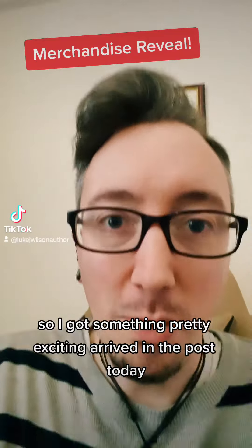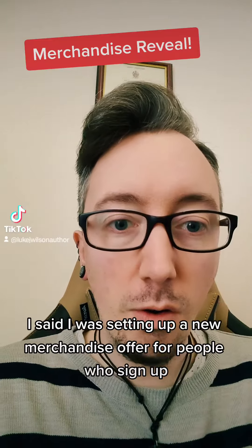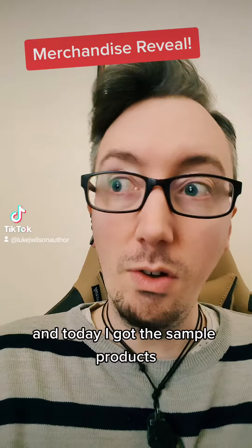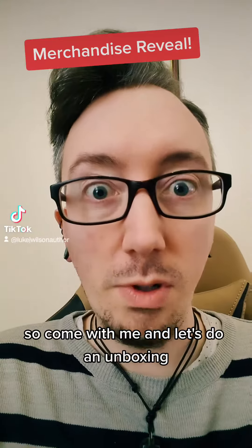I got something pretty exciting arriving in the post today. It has come from Patreon, and if you remember I said I was setting up a new merchandise offer for people who sign up. Today I got the sample products so I can try them out and see what they look like. Come with me and let's do an unboxing.